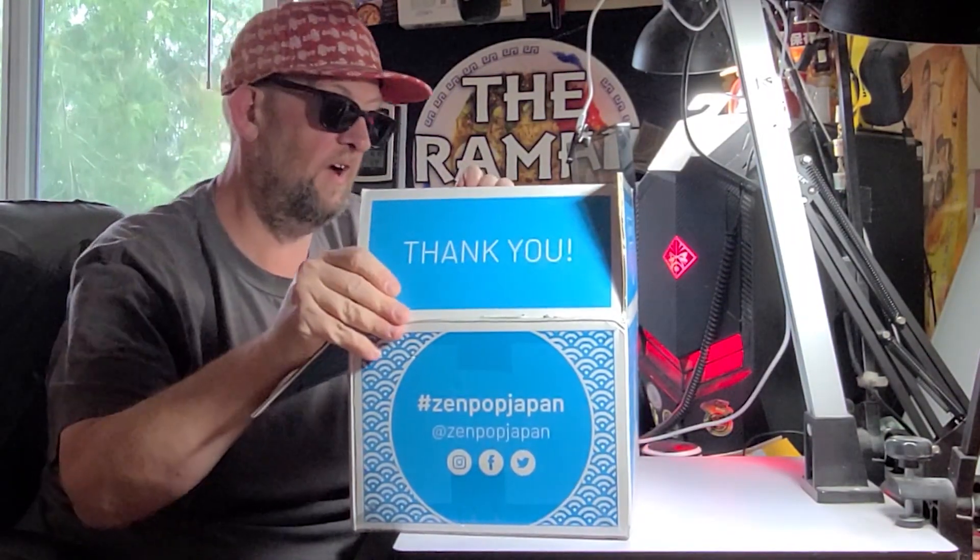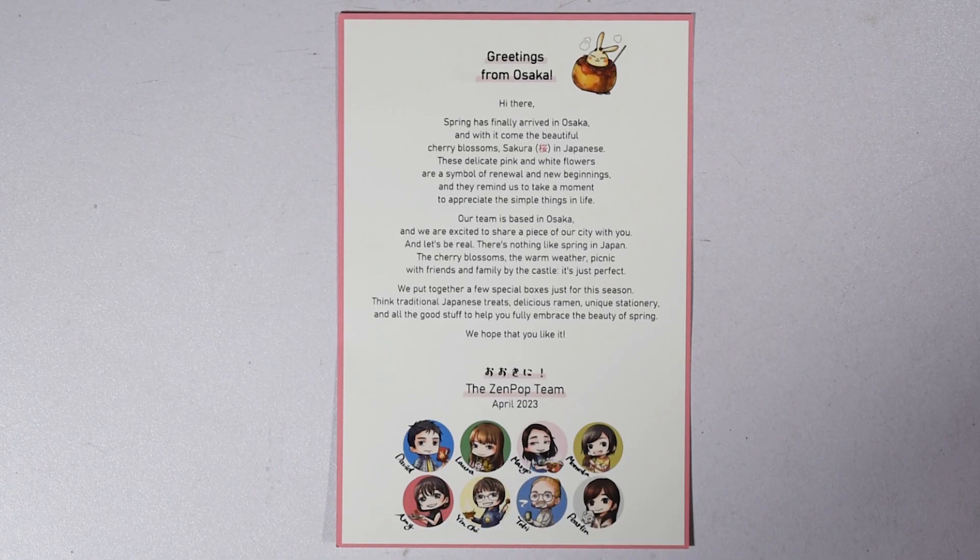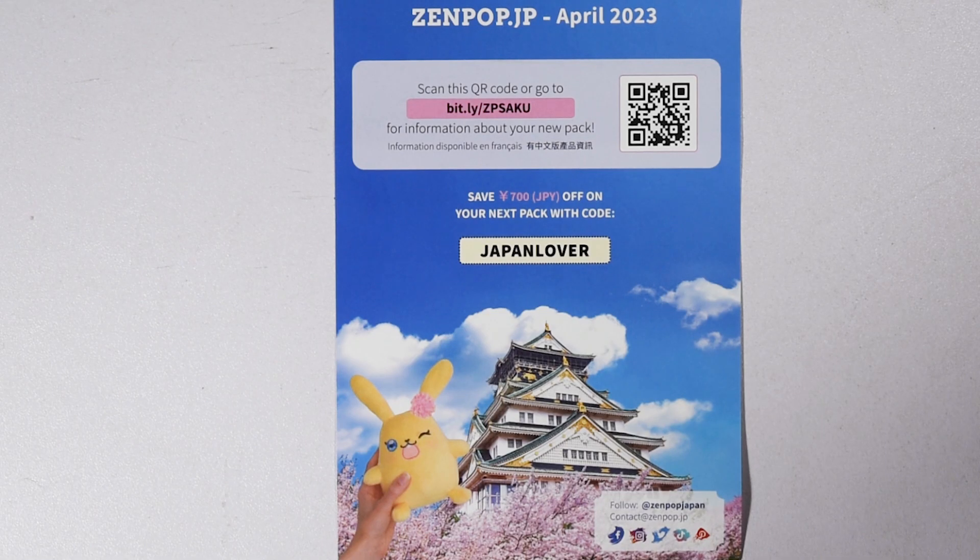When you open the box you'll see one of these cards which has a little information about the people who bring them to you and their location, which is Osaka, Japan. Then you'll find this leaflet — and you don't want to lose this. It has a link to where you can find out about the names, flavors, and cooking instructions for everything in the box. So if you don't know Japanese or know how to decipher the cooking instructions, you're gonna want this.